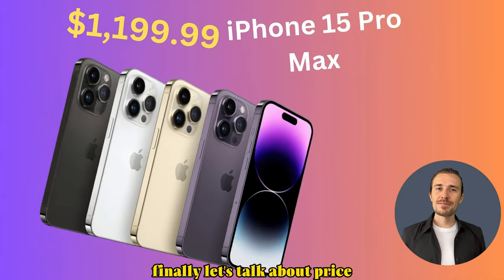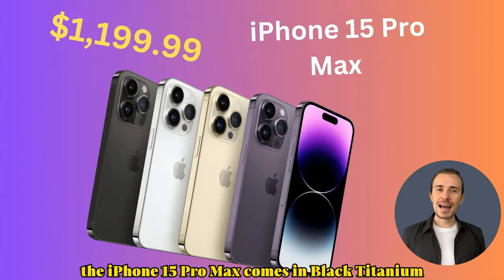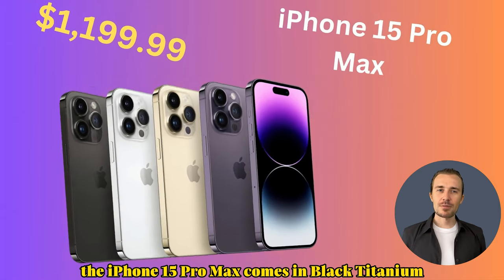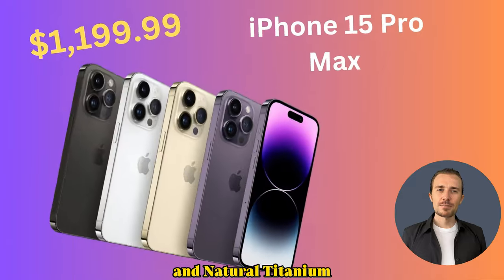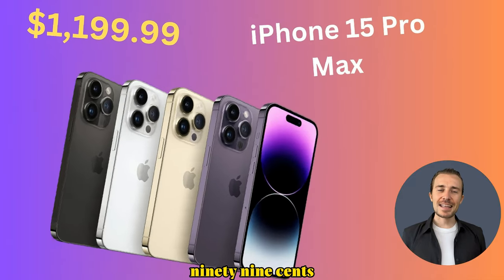Let's talk about price. The iPhone 15 Pro Max comes in Black Titanium, White Titanium, Blue Titanium, and Natural Titanium, with prices starting at $1,199.99.